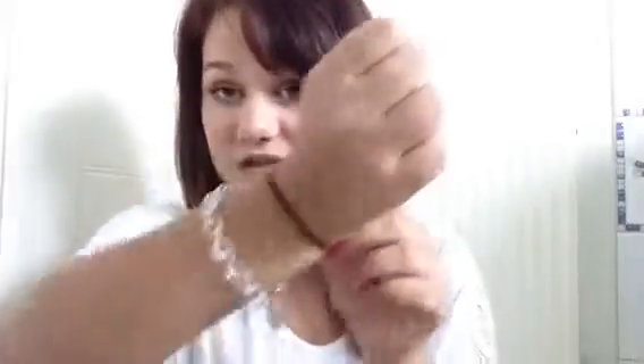My makeup bag is in here — if you want to see what's in it, look out for my upcoming easy airplane makeup tutorial coming up in the next few days. I also have some bobby pins and a hair clip in case I want to change my hairstyle, and I always have a hairband on my wrist.